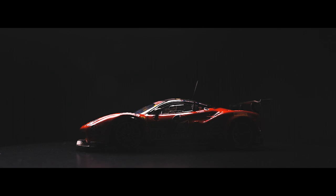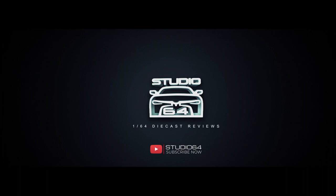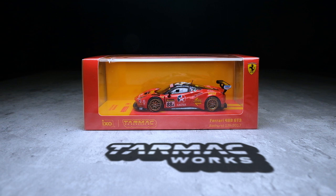Ferrari win at Bathurst for the second time. Hi there! Welcome back to Studio 64. It's been a while since I've done an episode, but I'm back, and back with something really special from Tarmac Works, in collaboration with IXO Models, and an official licensed model from Ferrari.